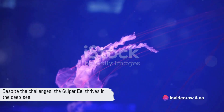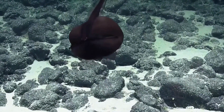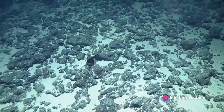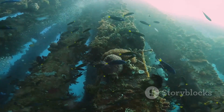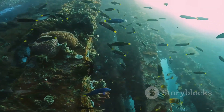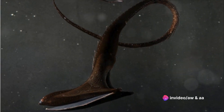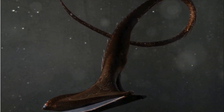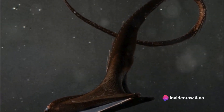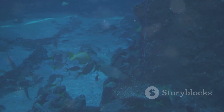Despite the challenging environment, the gulper eel has found a way to thrive in the deep sea. The reproductive behavior of the gulper eel remains a mystery — they are thought to be egg layers, but the specifics of their mating rituals and life cycle are largely unexplored. The primary reason for our limited understanding lies in the challenges of studying deep sea environments: high pressure, freezing temperatures, and the complete absence of sunlight make the deep sea a place of extreme conditions. This lack of information envelops many aspects of their behavior and life cycle, keeping its secrets well hidden in the ocean's depths.